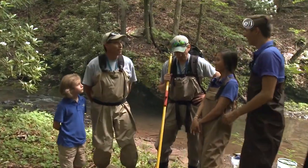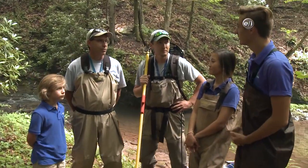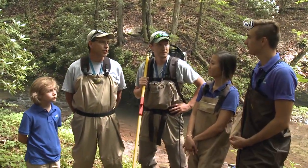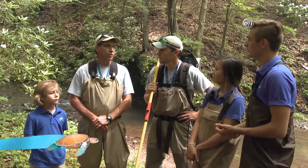So what are we doing here? We're going to go in there and sample our native brook trout population here in Poplar Lick. We do it every year. Matt and I work for the Maryland Department of Natural Resources, and we are part of the brook trout program. All we work on is brook trout populations statewide throughout Maryland.